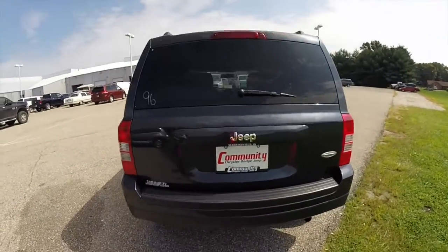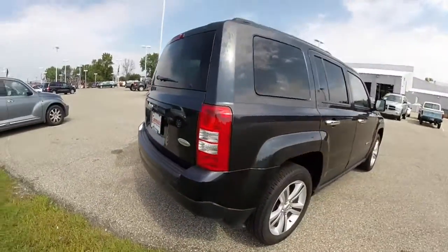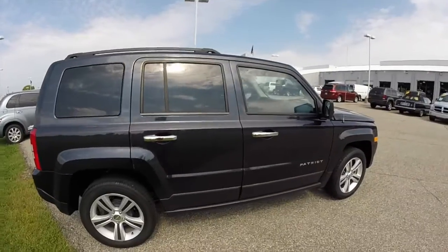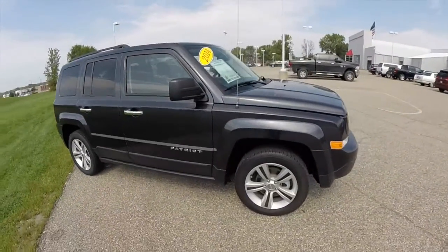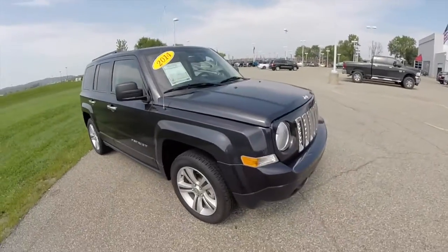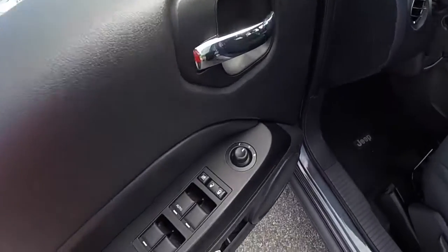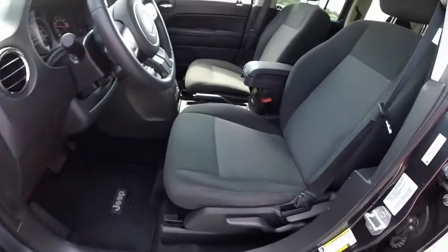Let's go ahead and take a look at the interior. Inside, this vehicle does have power heated mirrors, windows, and door locks, and manual seat adjustment.